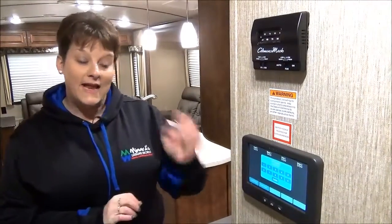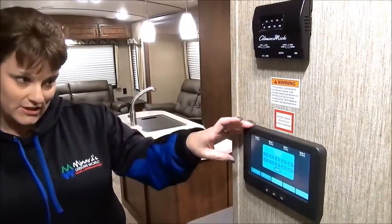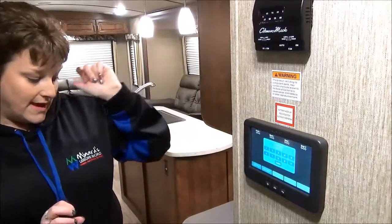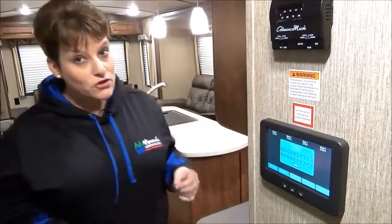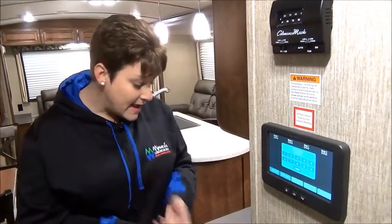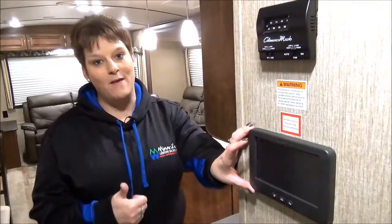Last but not least, a feature I want to show you of the Outback is an industry-first exclusive to Keystone RV — it is the InCommand automation system. It gives you control of virtually everything that has an electrical switch or a motor on your trailer: your slides, your awnings, your jacks, and more. It can be controlled by the panel on the wall or your smartphone or tablet.